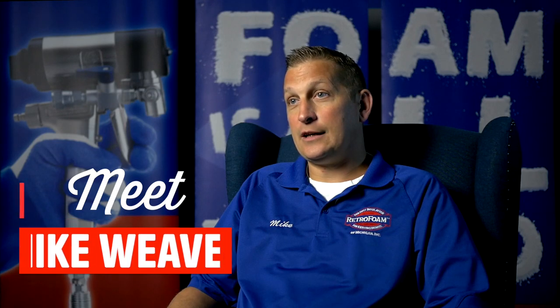My name is Mike Weaver and I'm a project manager for Retro Foam of Michigan. Some of the challenges I help homeowners solve are cold walls, drafty houses, cold floors, and ice damming on the roof, just to name a few.